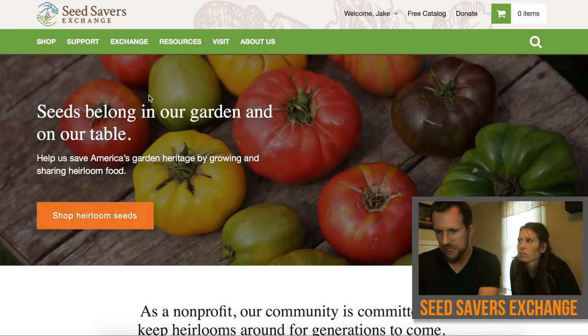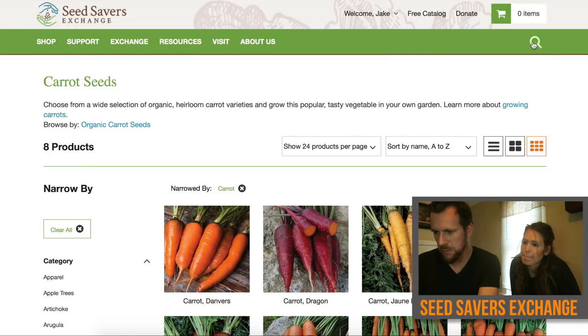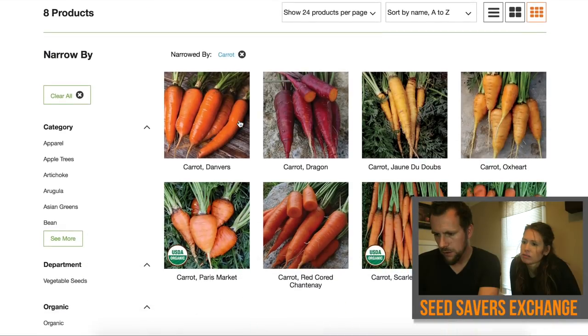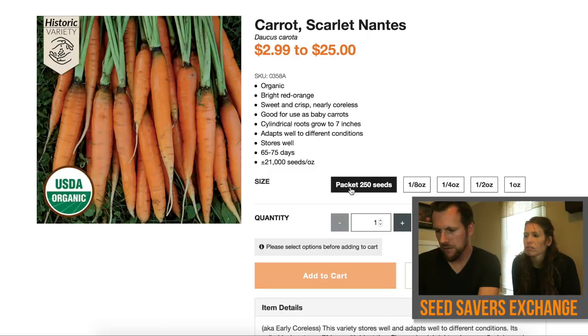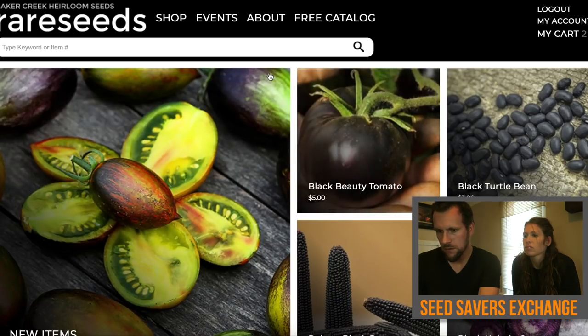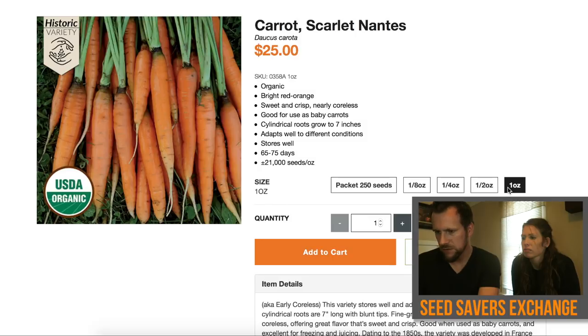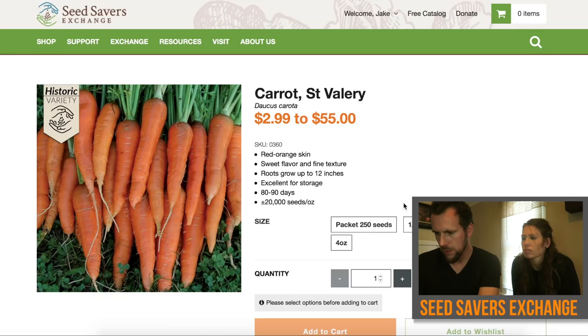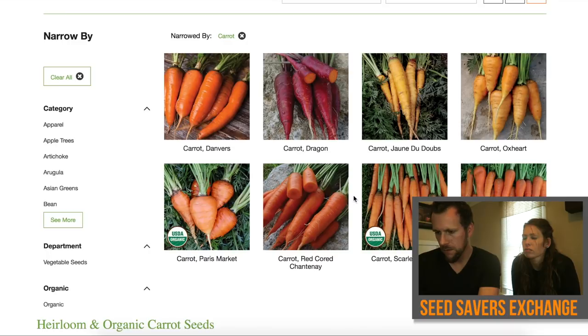Now we're going to do the same thing on Seed Savers. Already created an account — you can search for carrots by clicking the search bar. They've got eight kinds of seeds here, and I do see that they list the ones that are USDA organic. So we're going to try some of those — a packet of 250 seeds for $2.99. To compare: Baker Creek did one ounce and charges $25 for an ounce. So Seed Savers is a little pricier per ounce. Anyway, we'll compare — we'll throw a packet in and also grab some of those purple carrots.